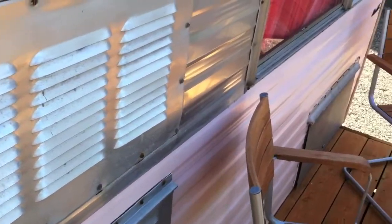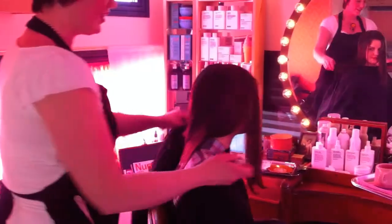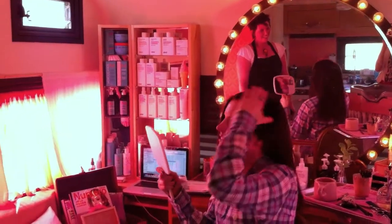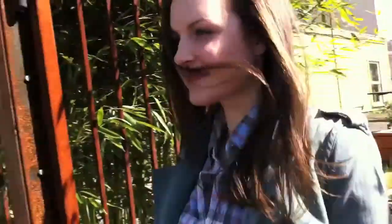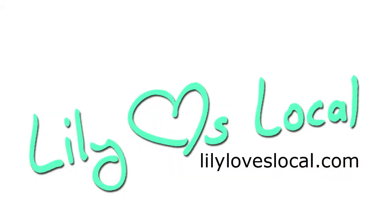You can linger on the porch before or after your haircut, and Crema is right across the street for a grand cup of coffee. It's a beautiful place to escape from the middle of the week.